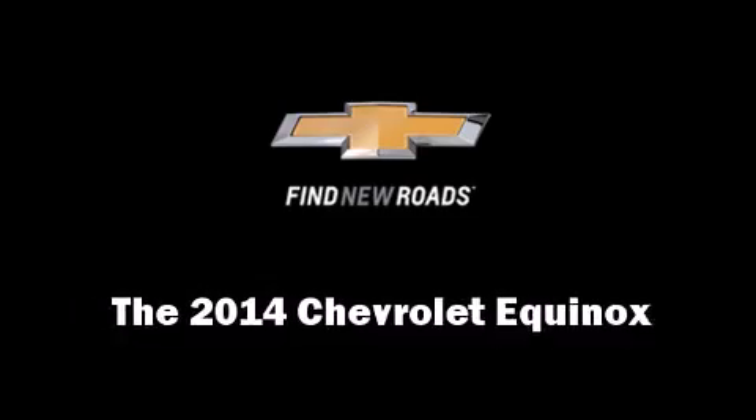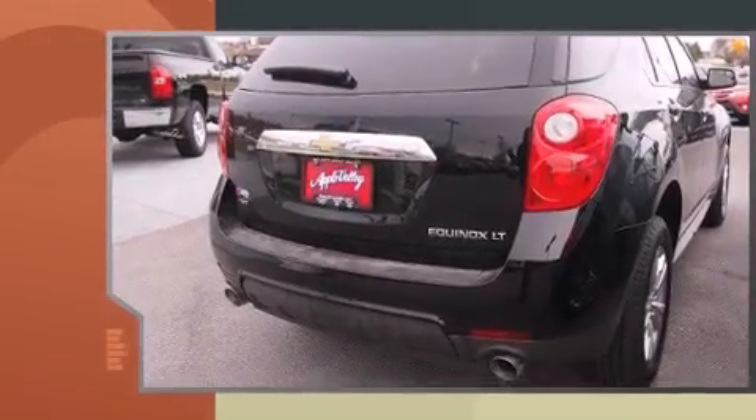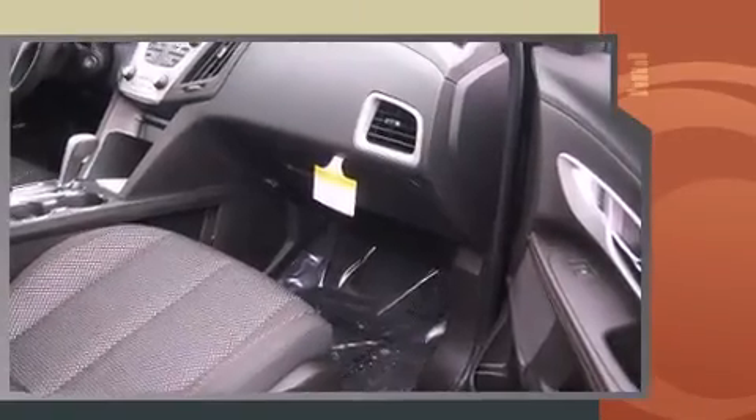Take command of the road in the 2014 Chevrolet Equinox. Under the hood, you'll find a six-cylinder engine with more than 300 horsepower, and all-wheel drive keeps this model firmly attached to the road surface.